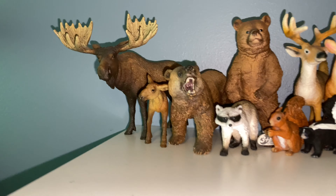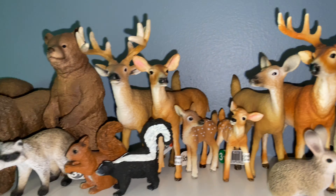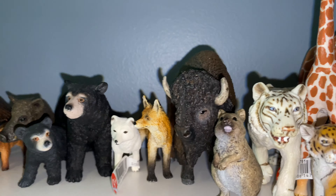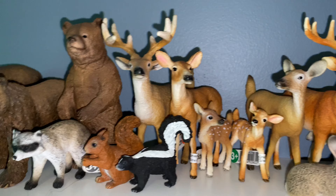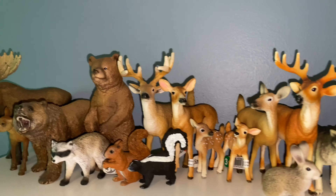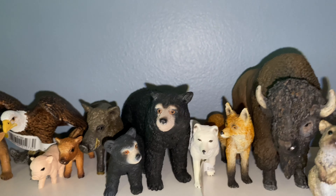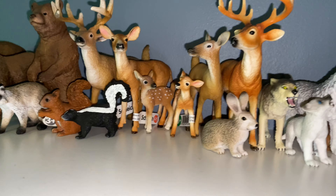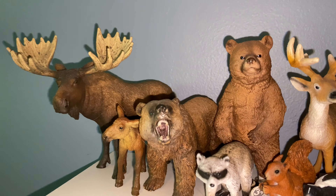Down here we have North America — this is probably my favorite section, or my second favorite at least, probably second only to Africa. As you can see it's got all these North American creatures. I have a pig in there for some reason, but yeah these are like all my North American woodland creatures: wolves, eagle, boar, black bears, foxes, bison — you name it, they're here. I've tried to get all of them and I really like this setup.